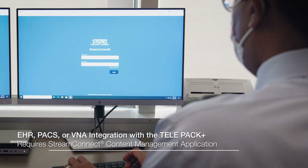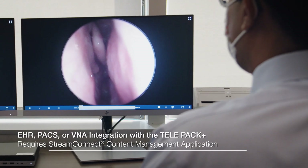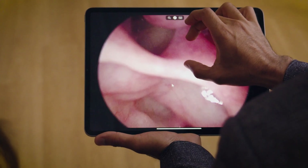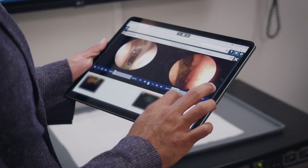The implementation of StreamConnect has really allowed us a level of collaboration and interconnectivity that wasn't previously possible. Content that we capture from the TelePak Plus is now easily available across a wide variety of devices — whether it's my personal computer, our office computers, iPads, or mobile devices. We can now visualize endoscopies from anywhere.